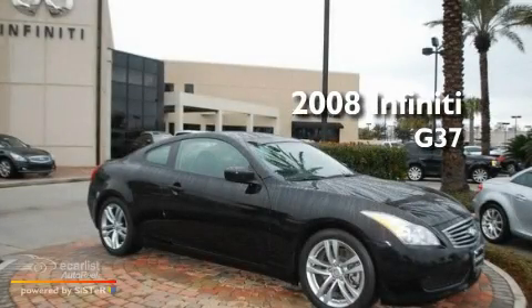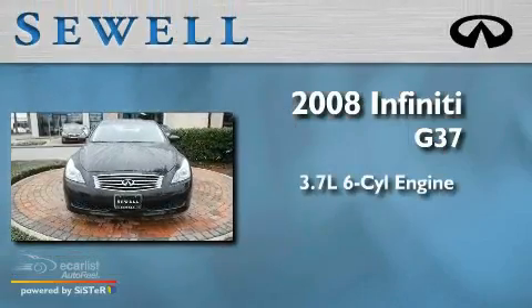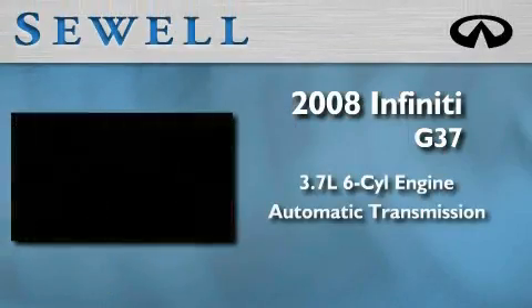Sewell, obsessed with service since 1911. This is a certified pre-owned 2008 Infiniti G37. It has a 3.7 liter 6-cylinder engine and an automatic transmission.